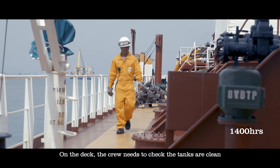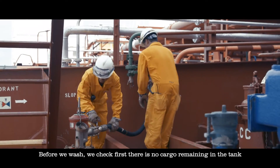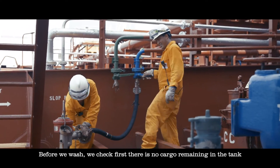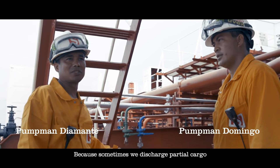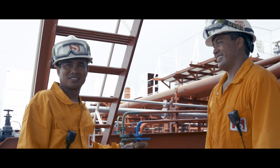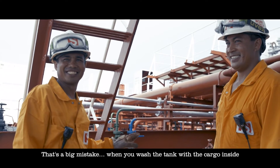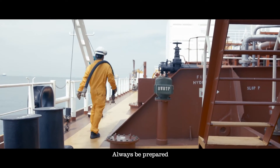On the deck, the crew needs to check that the tanks are clean. Before washing, think first that there's no cargo remaining in the tank, because sometimes partial cargo is discharged. It's a big mistake to wash the tank with cargo still inside. Always be prepared.